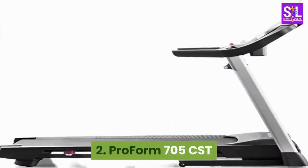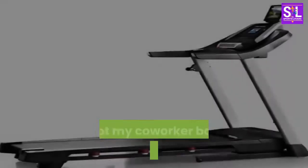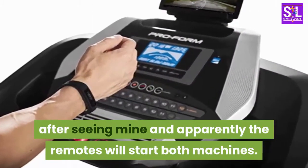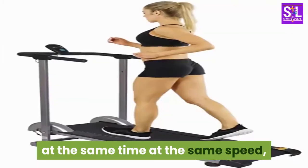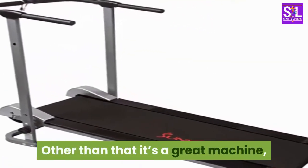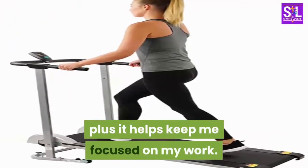2. ProForm 705 CST. So I would give this a 5-star review, except my coworker bought the same treadmill after seeing mine and apparently the remotes will start both machines. Needless to say we both have to walk at the same time at the same speed, or one of us must shut the machine down completely if we are not wanting to walk. Other than that it's a great machine, everyone in the office loves the idea, plus it helps keep me focused on my work.